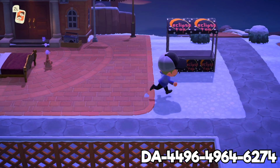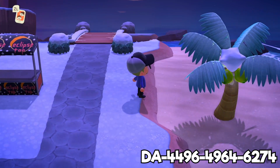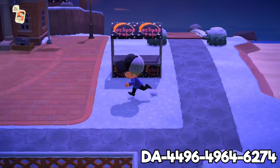Wow, you know what? Look how close Resident Services is to the beach. That's like six tiles away from the beach — six to seven, depending on where you check from. I've never seen that before.